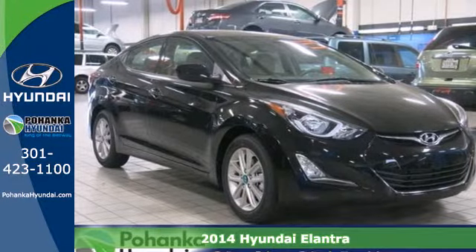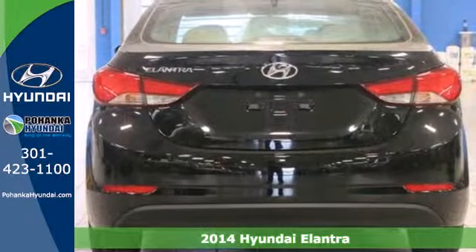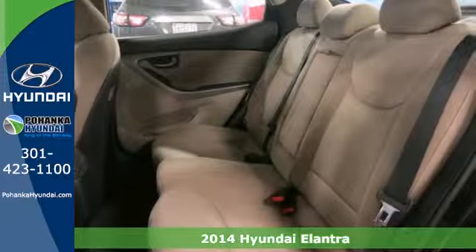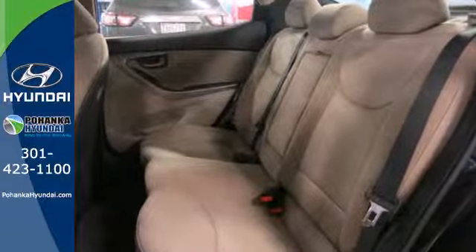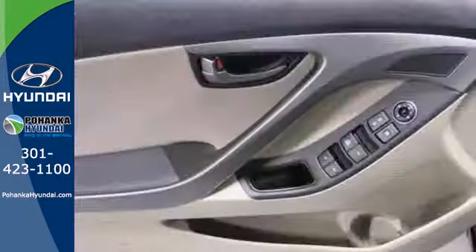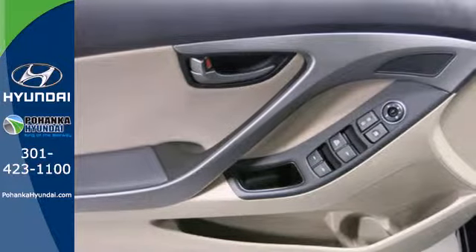It's a 2014 Hyundai Elantra. Get more for your money. This sedan's total interior volume is bigger than other compact sedans, so the EPA classifies it as a mid-sized vehicle. 110.4 cubic feet of interior room provides you, your friends, and your stuff with more than enough space.